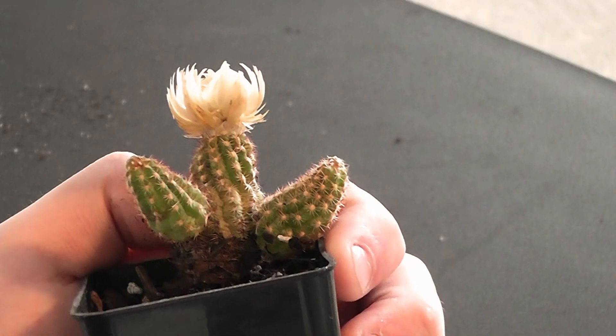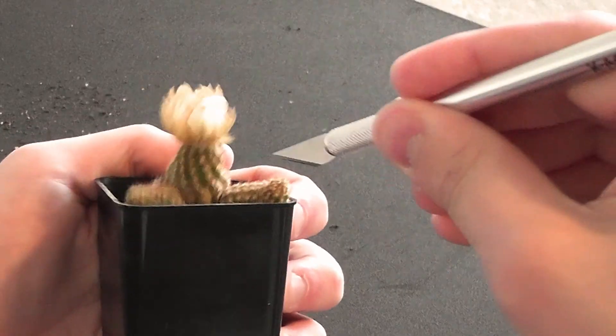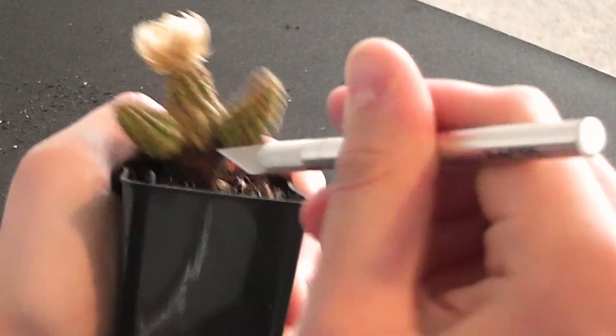I almost feel bad for this little guy — oh, kind of looks like he's trying to give me a hug. Come here, buddy. Ow, ow, ow, ow, ow!